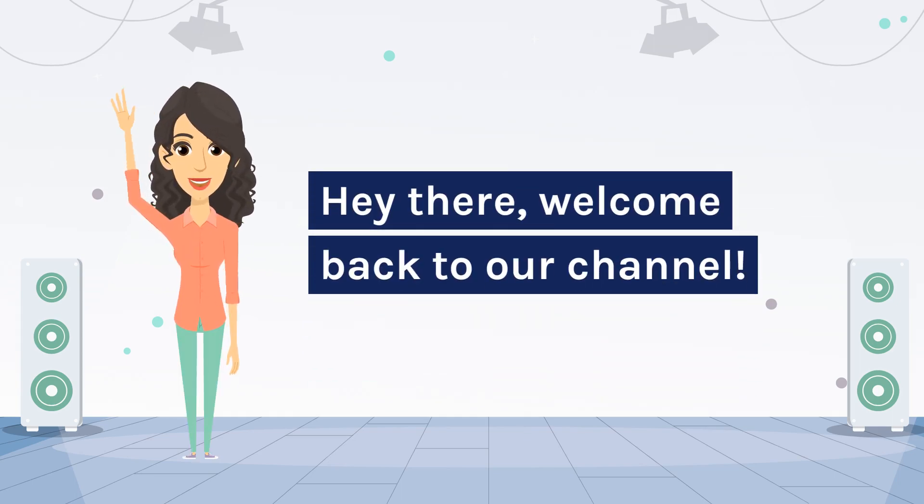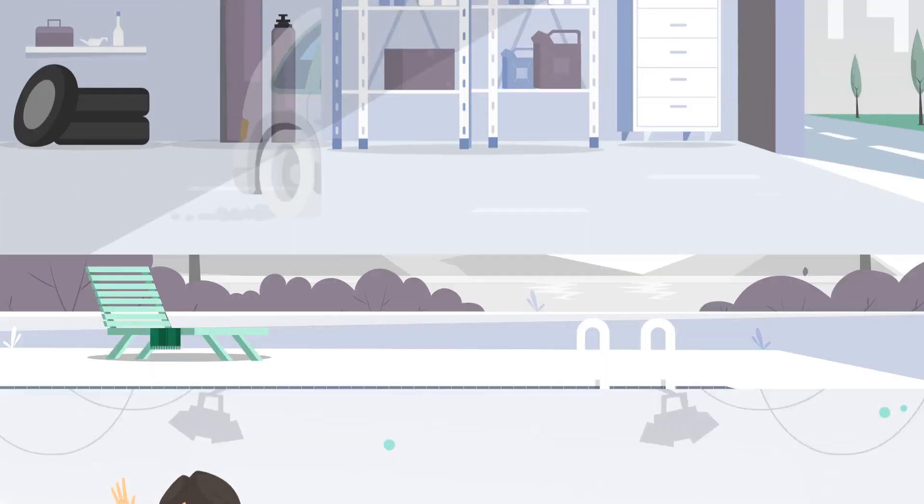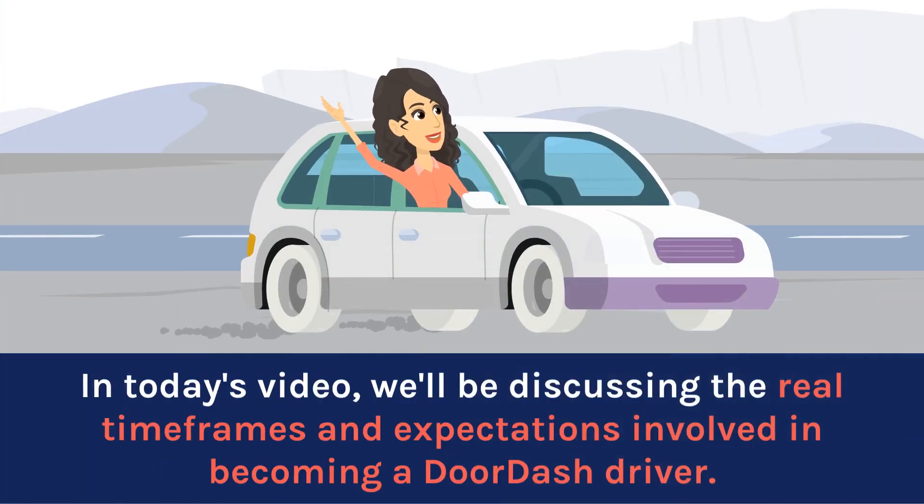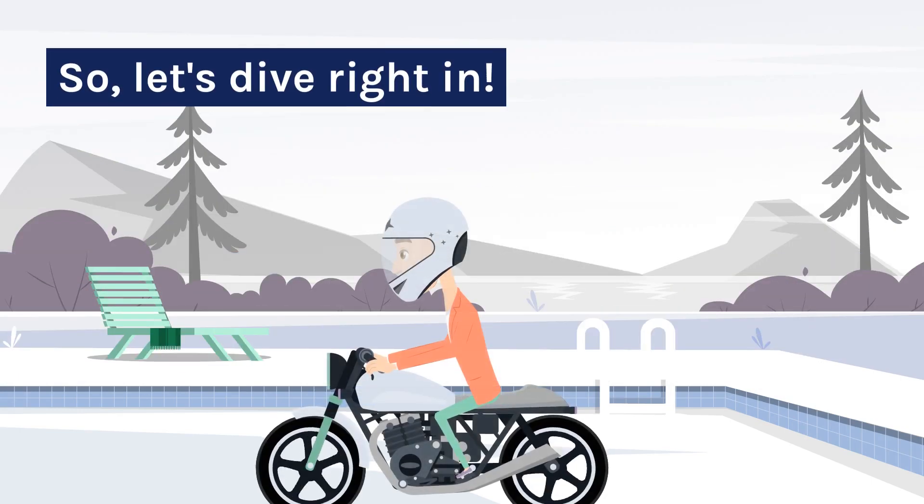Hey there, welcome back to our channel. If you've ever wondered about becoming a DoorDash driver, you're in the right place. In today's video, we'll be discussing the real-time frames and expectations involved in becoming a DoorDash driver. So, let's dive right in.